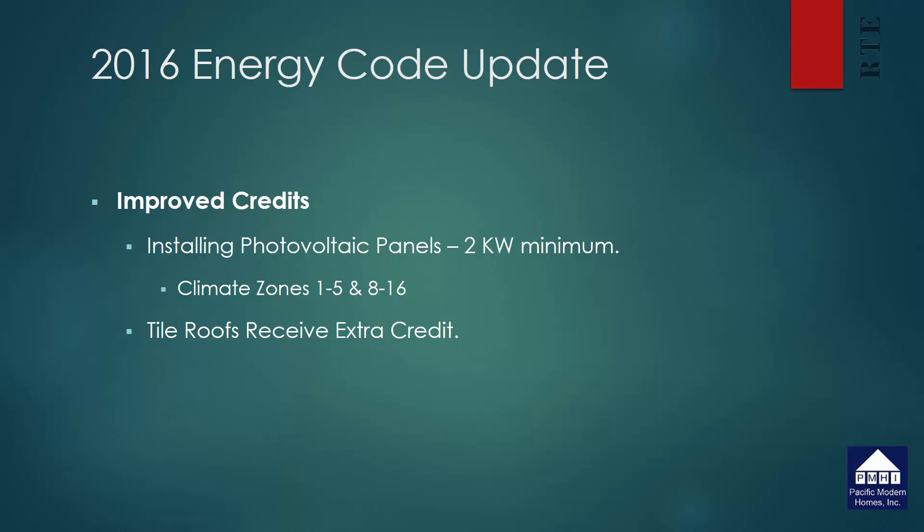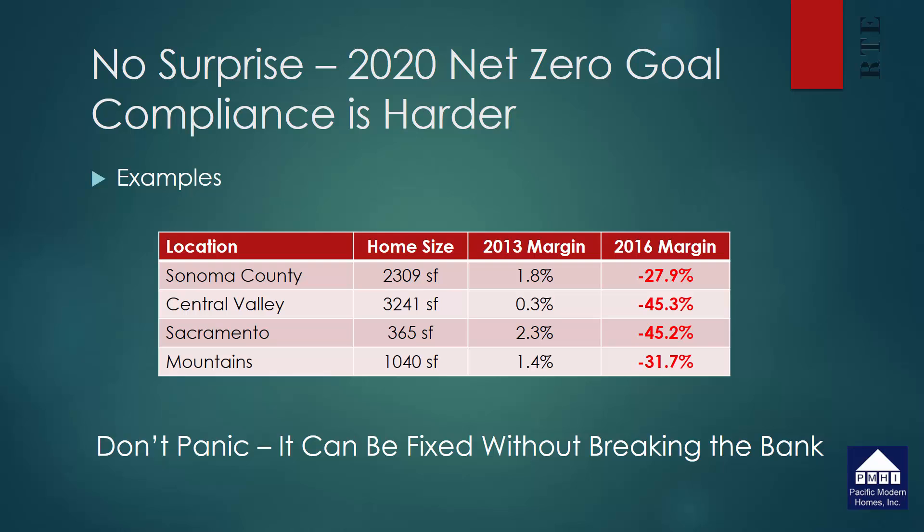However, despite these credits, all of those new prescriptive requirements have a significant impact on compliance. In the past, most projects could comply by just putting in a high efficiency furnace, a tankless water heater, and maybe one or two other minor improvements. That is not what we're going to be facing under the 2016 standards. Houses that were built under the 2013 standard that were passing by just 1.8% — some up to 2.3% — are now 27 to 45 percent above the energy budget.